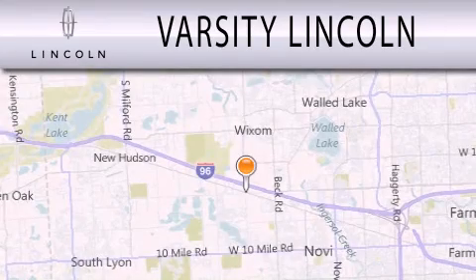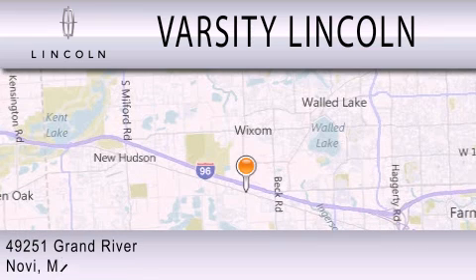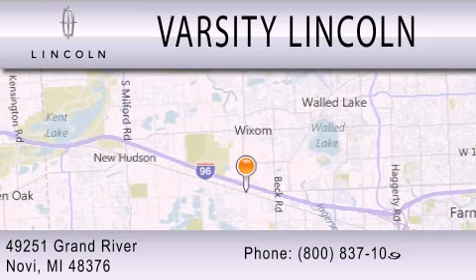Varsity Lincoln is dedicated to doing everything possible to ensure that the experience you have selecting your next vehicle is as pleasant as possible. We are located at 49251 Grand River in Melvi.